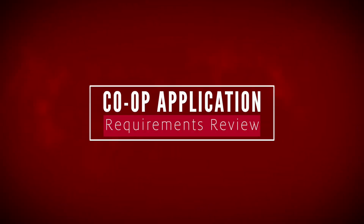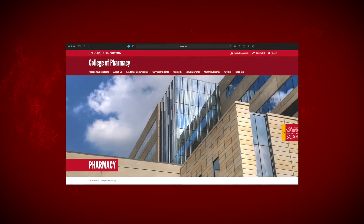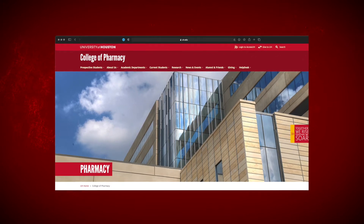I'm going to take a couple minutes to go over the requirements for the co-op program and where within our co-op web pages you can find this information. I'll also review the co-op application with you.